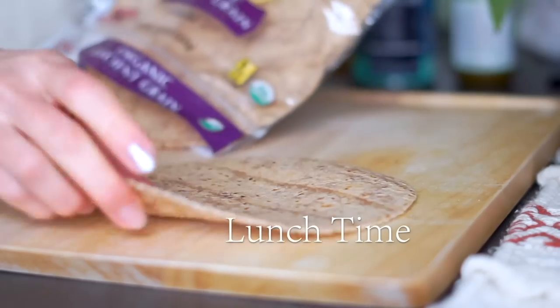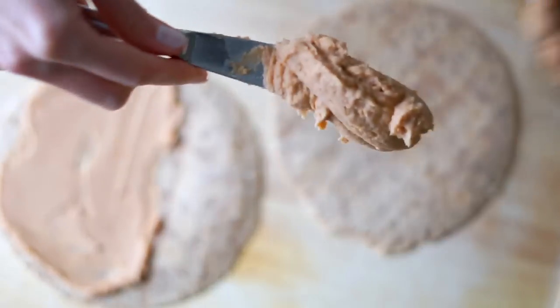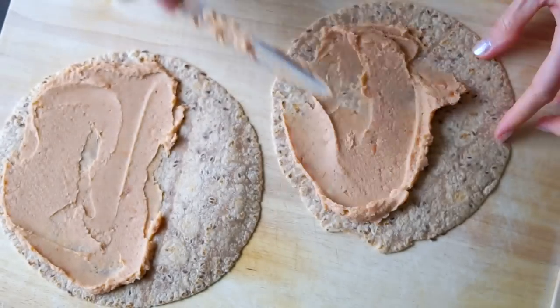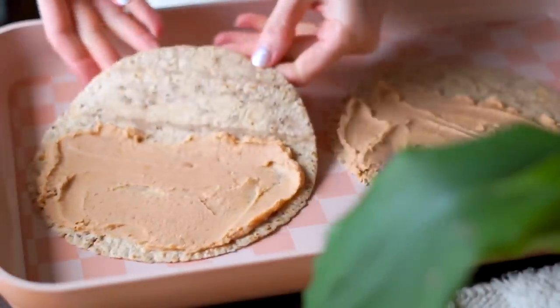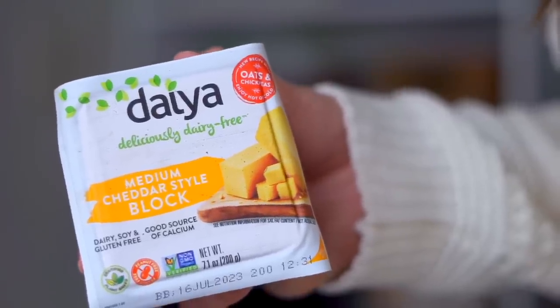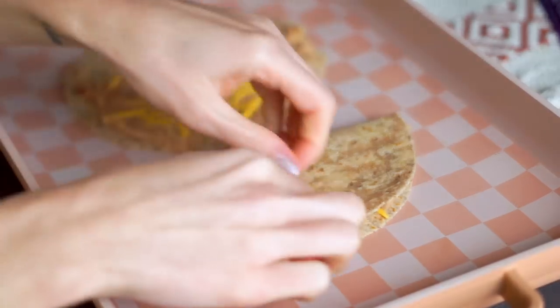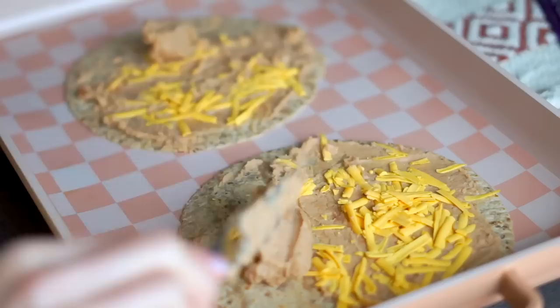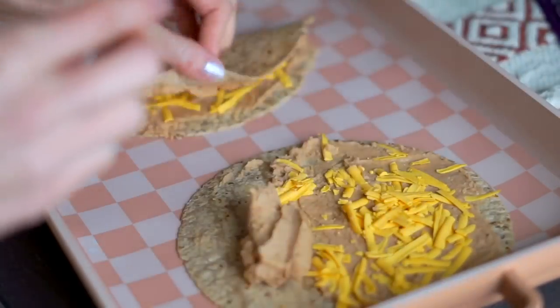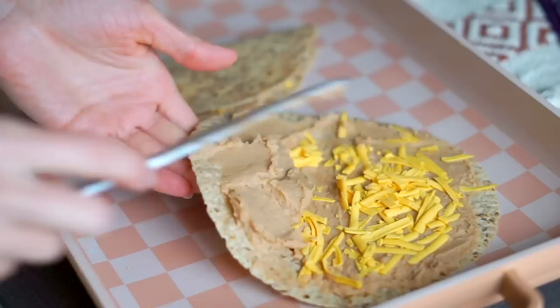Now let's get to lunch. For the baked tacos I start with some tortillas — sometimes two, sometimes three. They're actually more filling than they look because there's so much fiber and protein. I love using refried beans, especially these ones — they're so flavorful with all the spices already in them. I also like shredding my own vegan cheese because it melts so much better. I put these on a baking tray and added a little more refried beans, spread that out, and folded them in half.